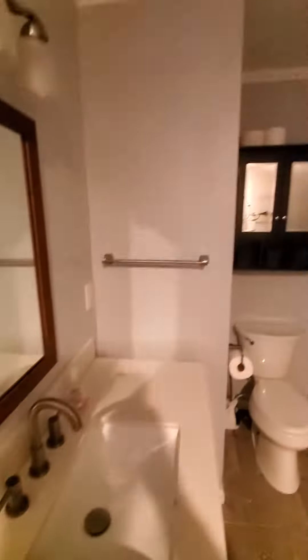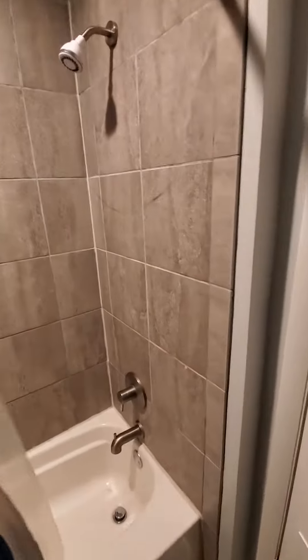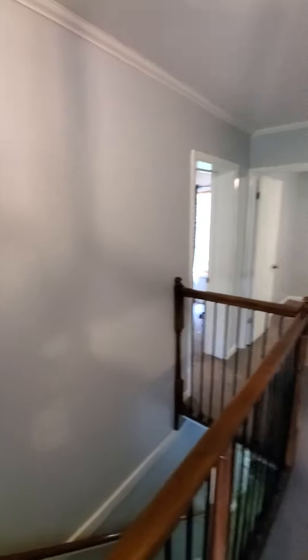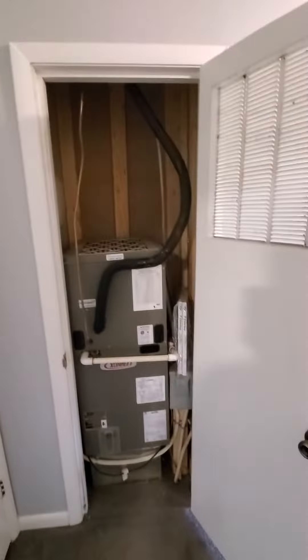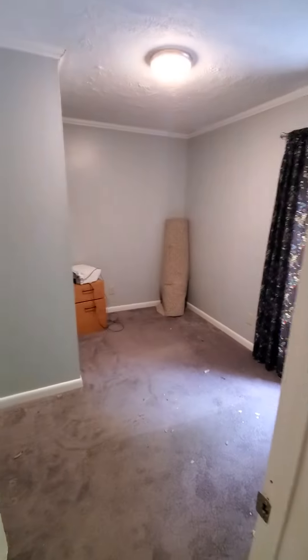We imploded two bathrooms — two tiny bathrooms — to make this one back bathroom. Almost everything you see here is being gutted and redone. We brought the furnace upstairs, imploded one of the little bathrooms, which is smart. Closet, one of the small rooms.